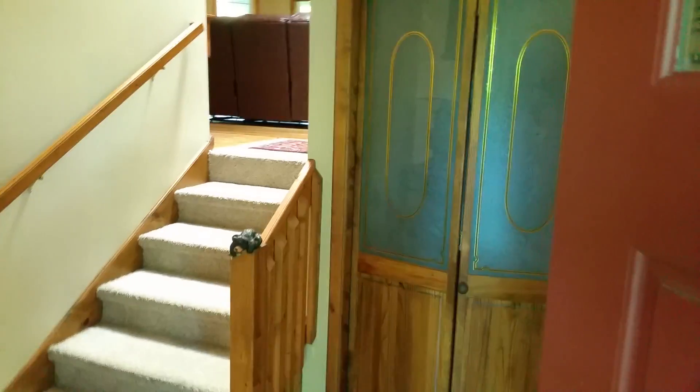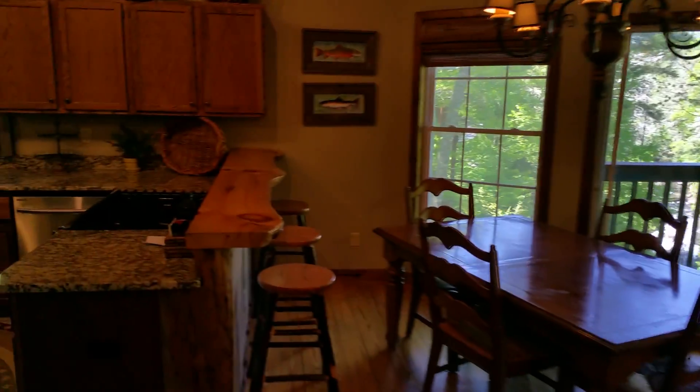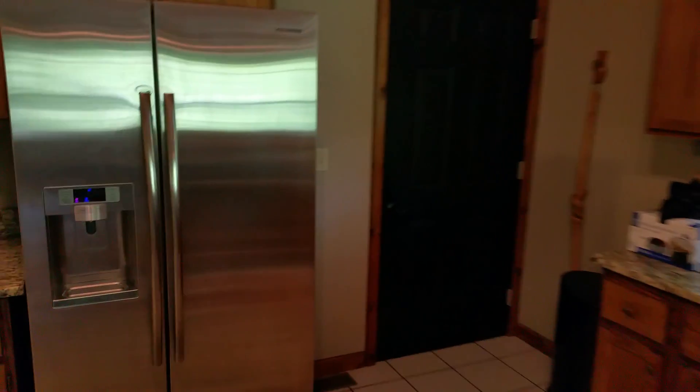Here's the front door and a little foyer we talked about. There is the door down to the basement, and we step up a few little steps here to the main level. I don't know if you can hear the waterfall from here. Kitchen, and storage there behind the pantry. This is the garage access — sorry it's a little dark, I didn't get the lights on, but at least it gives you the idea. The garage is off the kitchen.